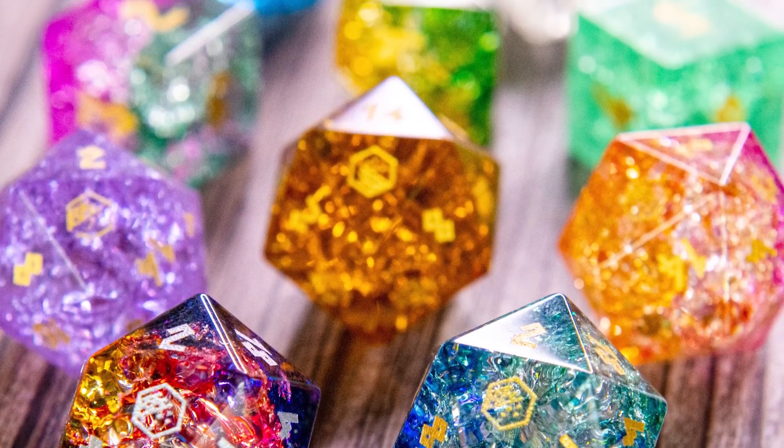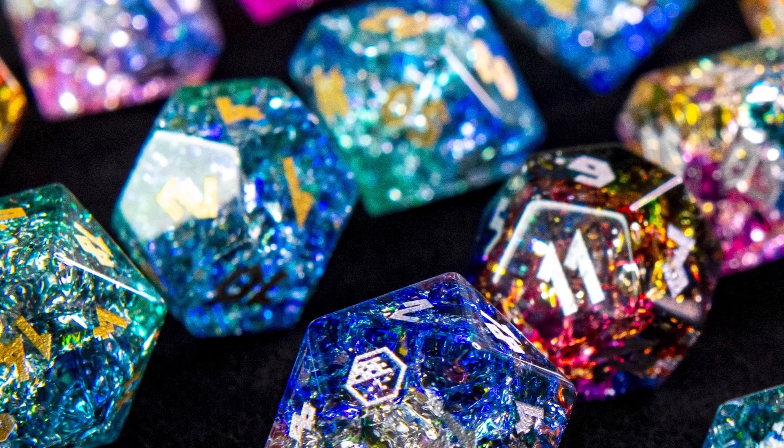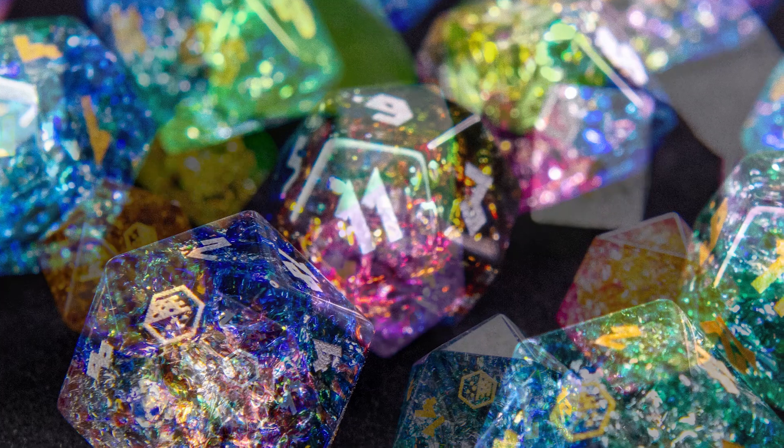We can't wait to see these amazing dice sets making their way to your gaming table, and we look forward to having you join us on this exciting Kickstarter campaign.